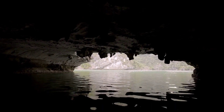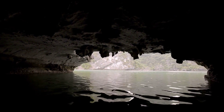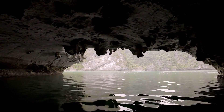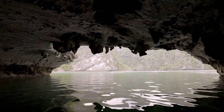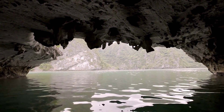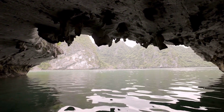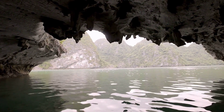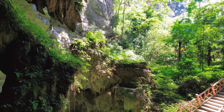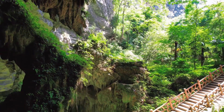Karst topography is more than just a geological phenomenon — it's a testament to the enduring and ever-changing relationship between the earth and water. So the next time you find yourself standing on a limestone hill or exploring a cave, remember: you're not just witnessing history, you're standing on a landscape that's still very much alive and evolving. Thank you for joining us on this journey through the wonders of karst topography. Until next time, keep exploring!